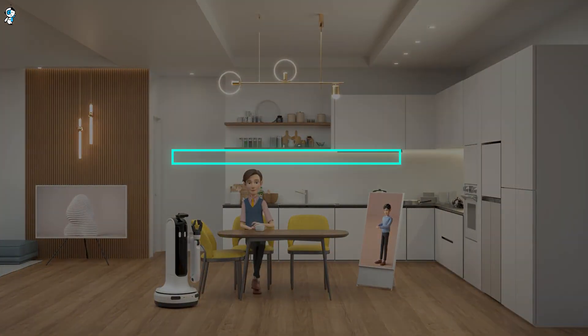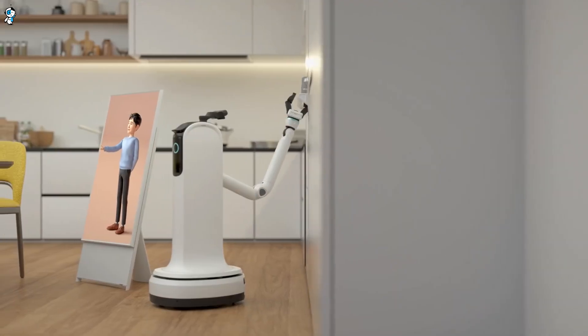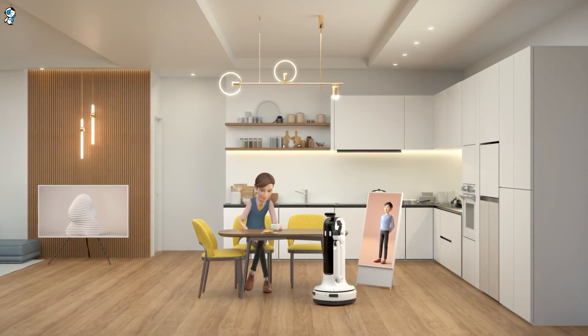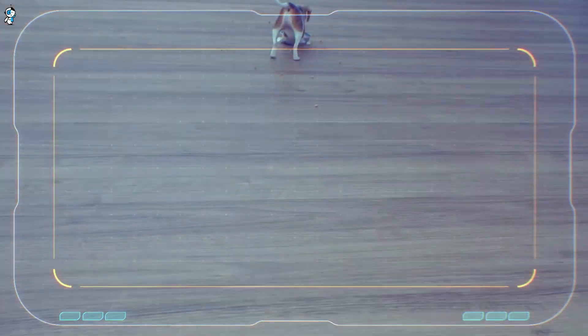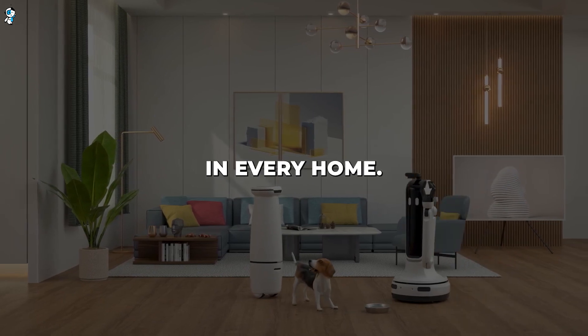Meanwhile, Samsung's Bot Handy represents a breakthrough in assistive robotics. Using advanced computer vision, it recognises objects in its surroundings to actively lend a hand with tedious household chores. Bot Handy's scene comprehension and robotic manipulation surpass previous commercial offerings, bringing us closer to a robot butler in every home.